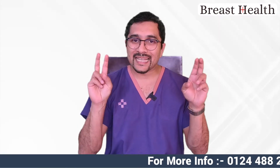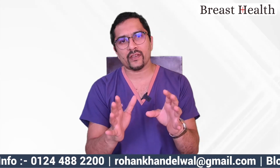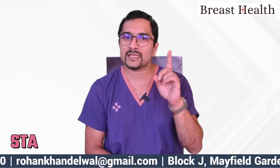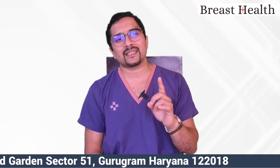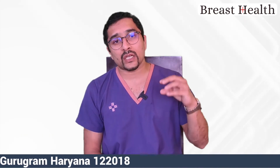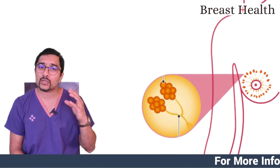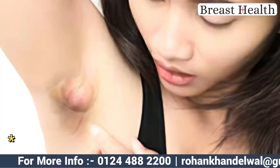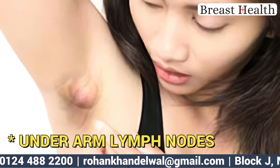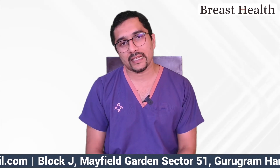What exactly is the meaning of early stage breast cancer? In this video I'm specifically talking about stage 1 breast cancer. Stage 1 breast cancer is when the cancer is small in size and restricted to the breast only — it hasn't traveled to the underarm lymph nodes.